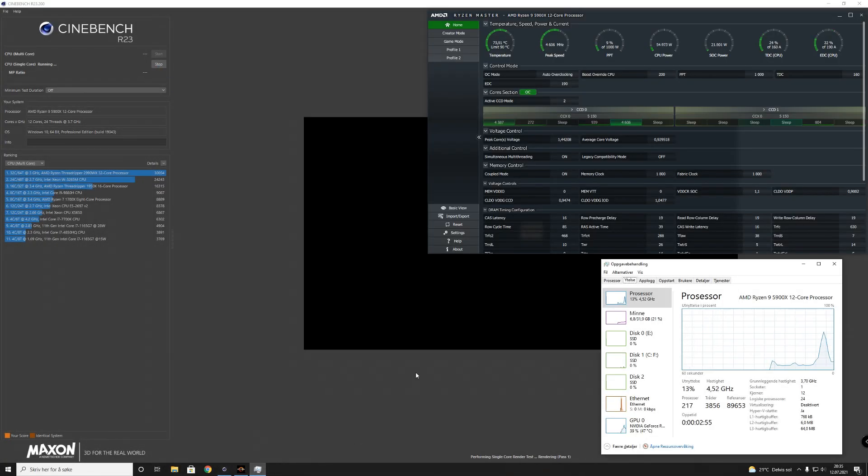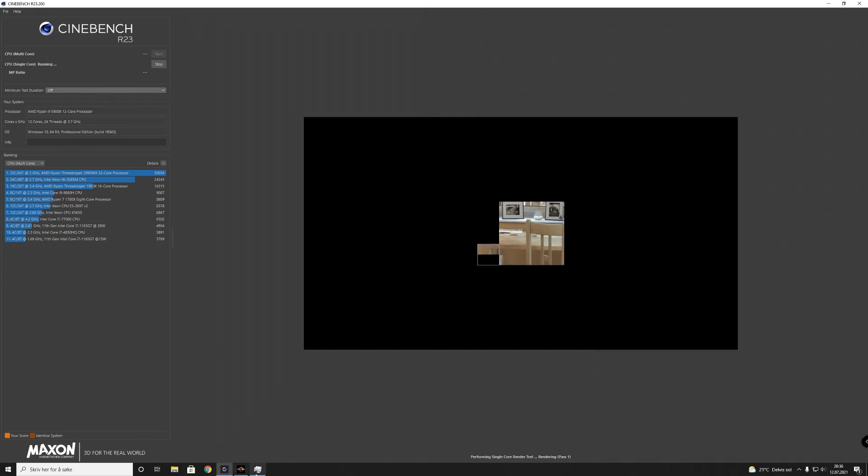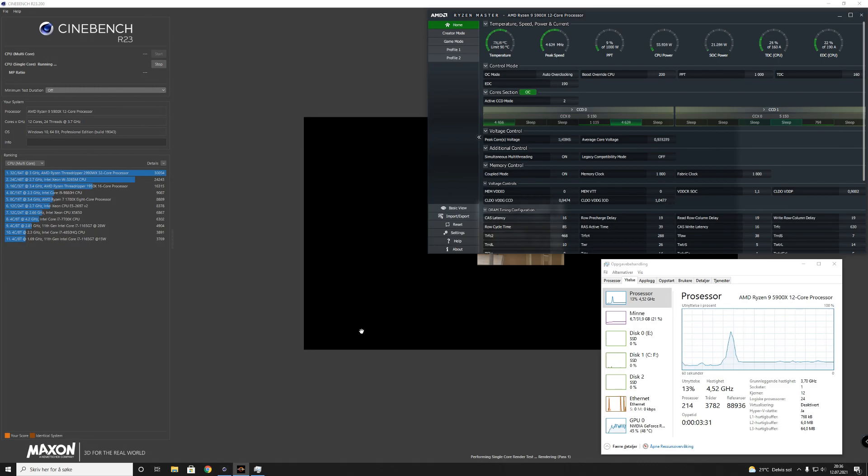Hey guys, Mixel here. Today I'm going to show you a test run with Cinebench R23 using my brand-new 5900X from AMD. I have an ITX PC with ASUS B550 and 32 gigs of memory at 3600 megahertz. Enjoy this video and I'll see you in the next one.